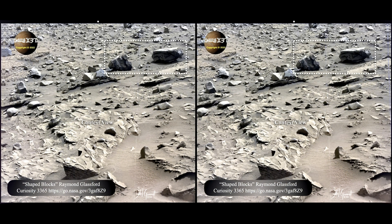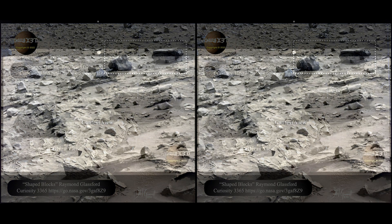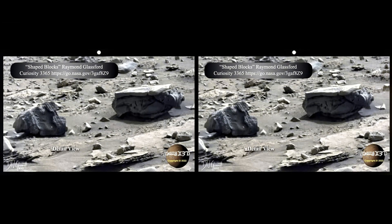Here's one a sharp-eyed member of our team, Raymond Glassford, sent over to me just the other day from Curiosity 3365. The case could be made that both of these are just really interesting erosions. But I'm going to let you make up your own mind about the one on the left. I've kind of made up my mind about the one on the right — you've got that nice square piece, that cap that overlays it, and what appears to be carving on the right-hand side. I think that that might have been intelligently made.